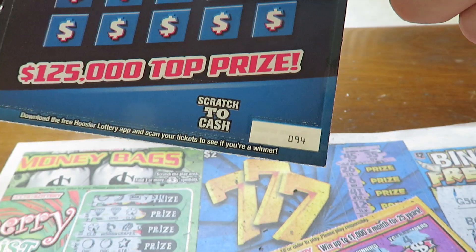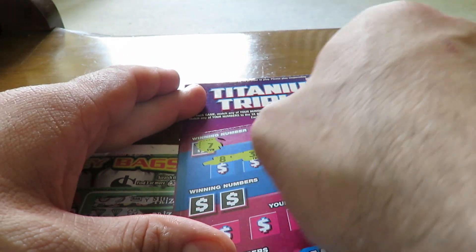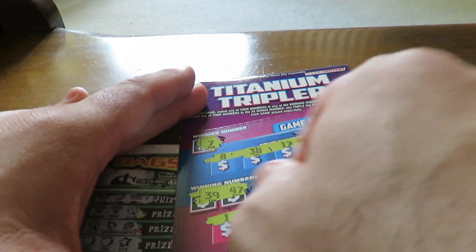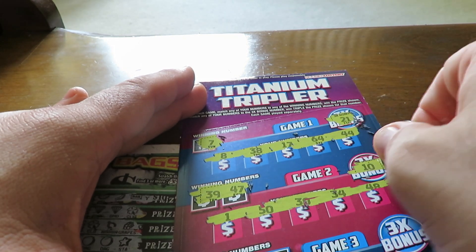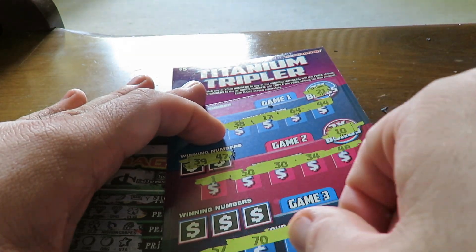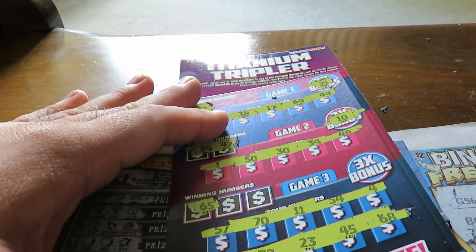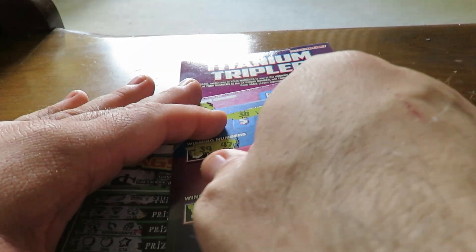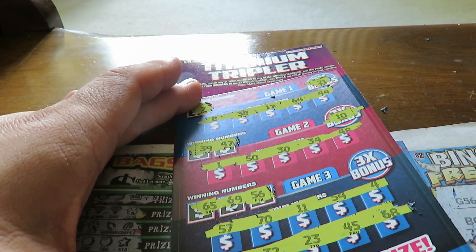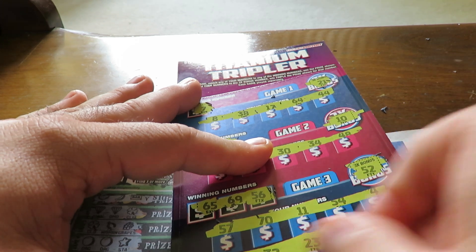Ticket 94: win numbers are 7 and 21. Nope. 39, 47 — nope. No 10. Last one: 65 — nope. 69, right in between. 56 — nope. And no 52, so both of these are losers.